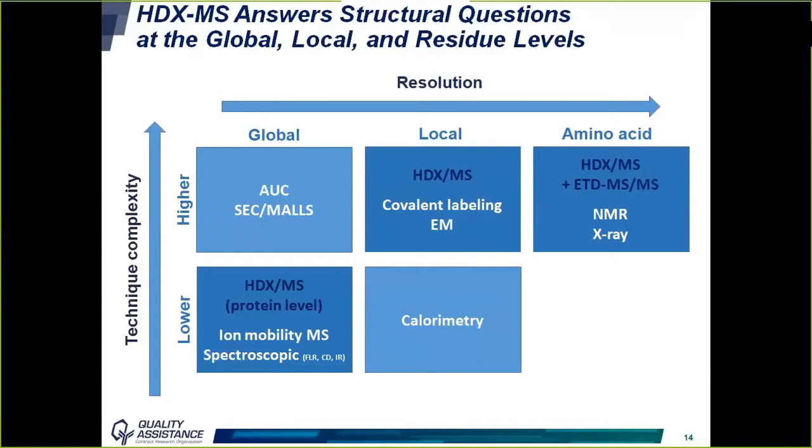HDX-MS can be compared to other techniques used for structural analysis of proteins. At the protein level without digestion, the resolution is quite low — comparable to ion mobility MS and spectroscopic techniques. At the peptide level, it is more complex but gives local-level answers, comparable to covalent labeling, electron microscopy, or calorimetry. If ETD fragmentation is added, amino acid-level resolution can be reached, comparable to NMR and X-ray diffraction.